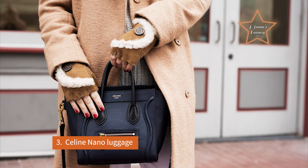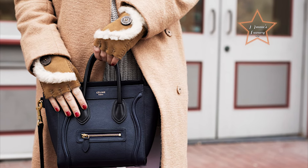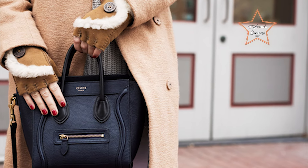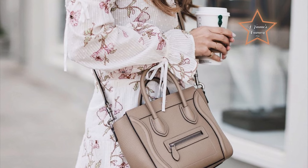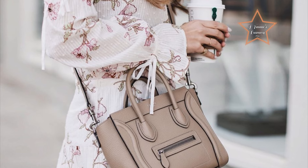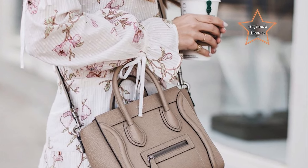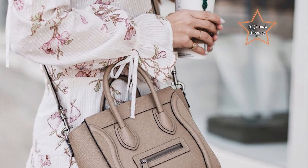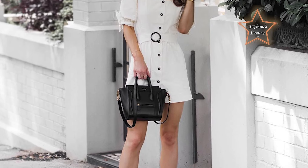Number 3: Celine Nano Luggage. A diminutive marvel of high fashion and impeccable design, it captures the essence of contemporary luxury in a compact form. Crafted from sumptuous, high-quality leather, this iconic bag boasts a distinctive, architecturally inspired silhouette with its structured body and signature flared gussets. The front zippered pocket, adorned with the subtle Celine logo, adds a touch of practicality while maintaining an air of understated elegance. Versatile in its design, the Nano Luggage features top handles for hand carrying and a detachable strap for effortless crossbody wear.